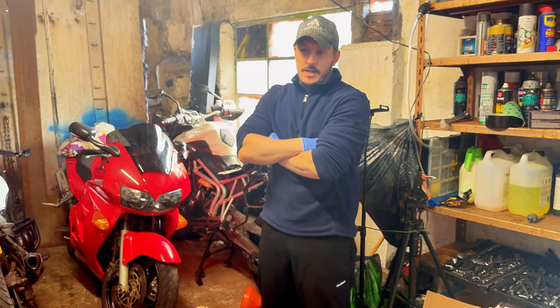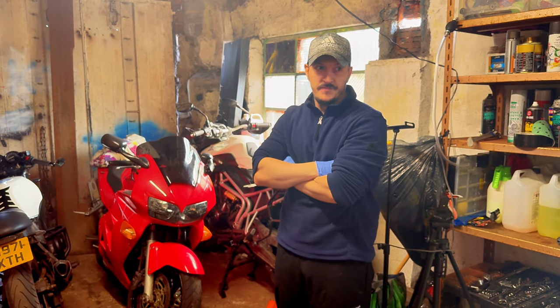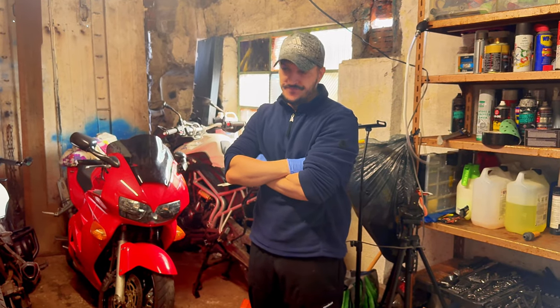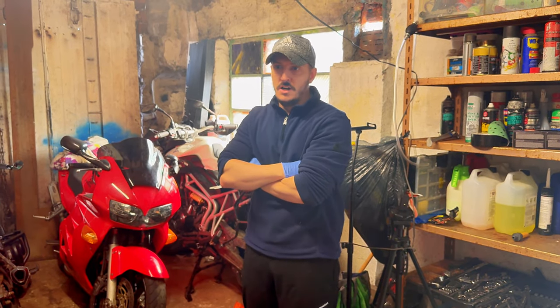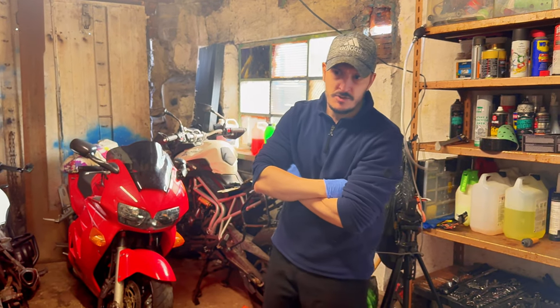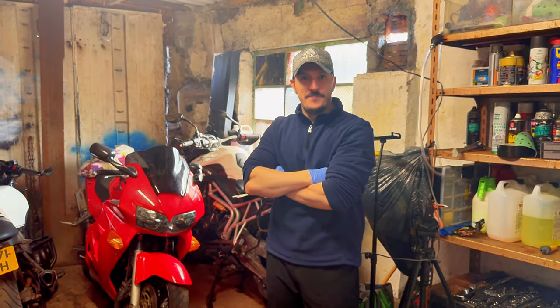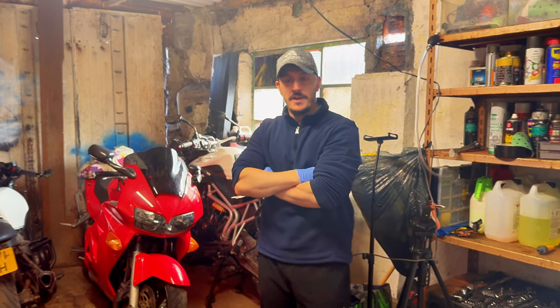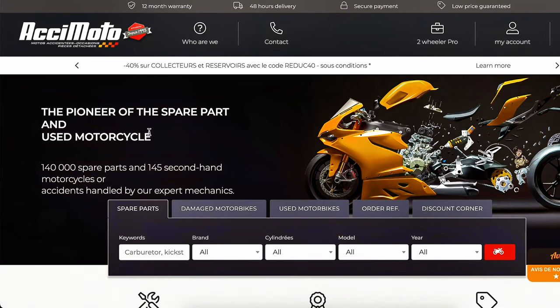How did you come across them? Well, I searched eBay Marketplace, just typed in 'Hornet fairings'. Because this is the spoke model, it was a bit less popular and I wasn't getting anywhere in the colour or condition I wanted. So I just Googled 'CB600FS blue panels' and came across, on the second page of Google, this company called Accimoto — it's A-C-C-I-M-O-T-O. It's a French company based in Calais. And they had the exact model — almost too good to be true — brand new old stock that can't have been fitted to the bike at all.